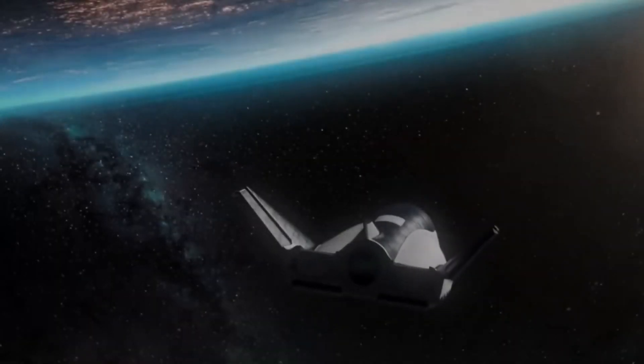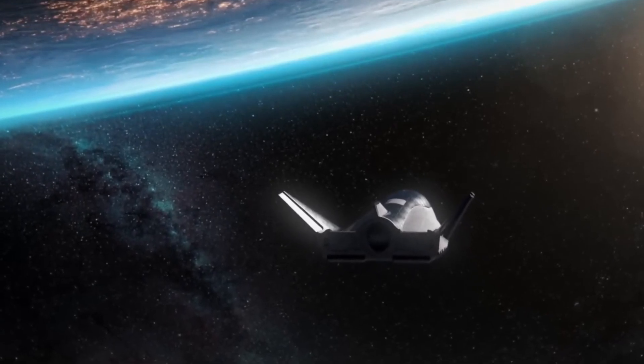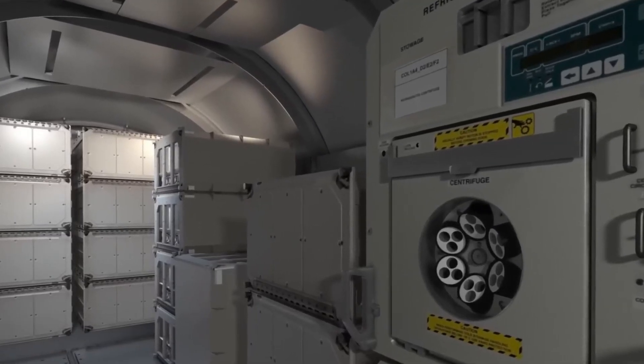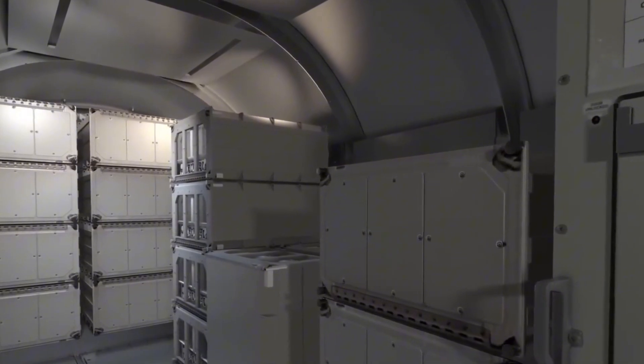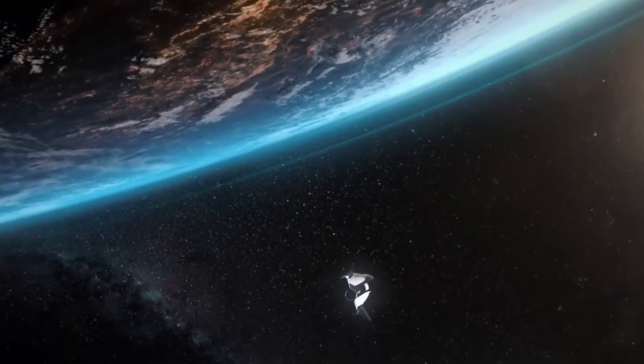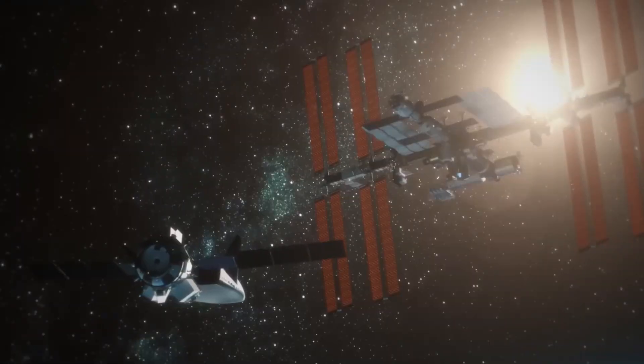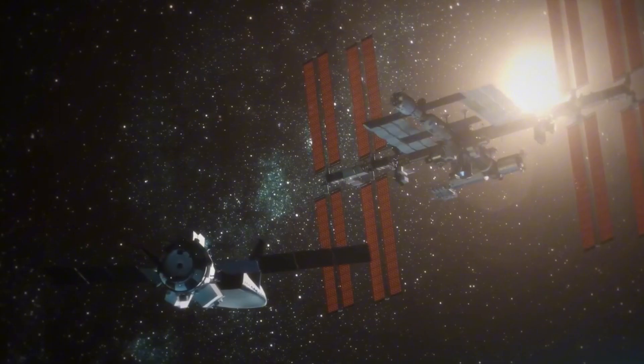The result? A revolutionary patent-pending technology that could transform space travel from an occasional spectacular event into something as routine as air travel. This isn't just about making spacecraft reusable — it's about making them rapidly reusable, cutting the turnaround time from months to mere days.